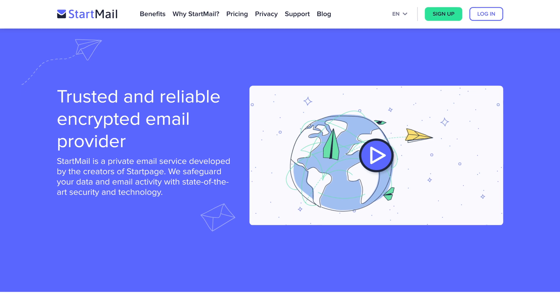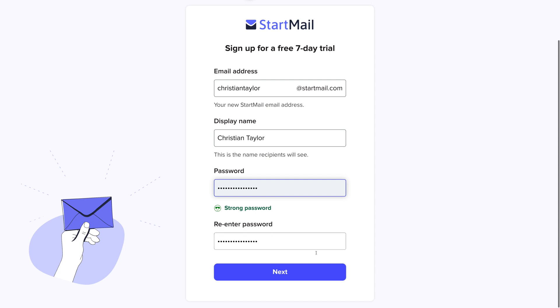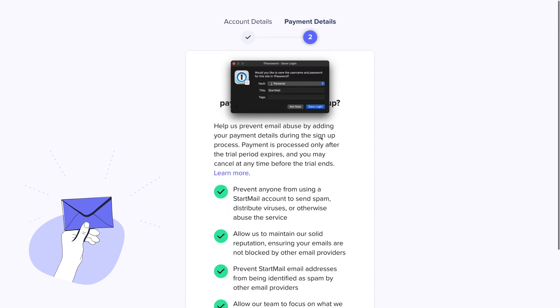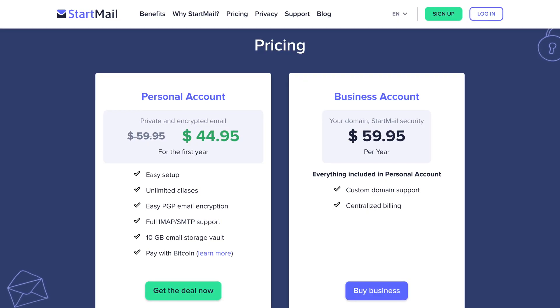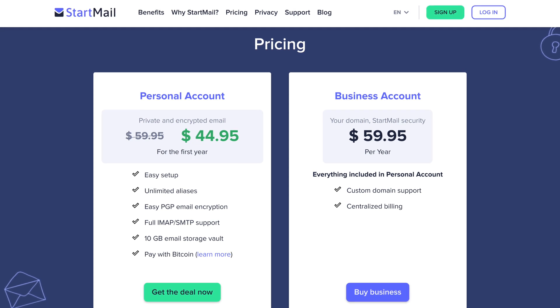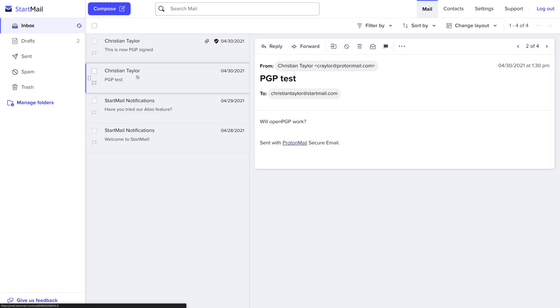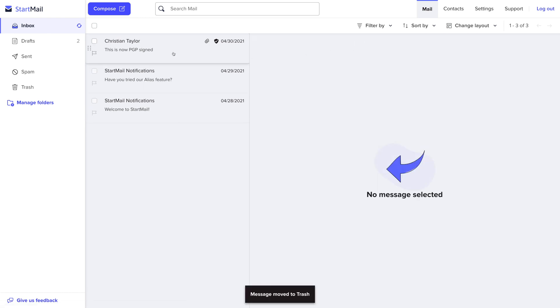Next up is StartMail. I expected to like StartMail the best going into it. The signup process was super easy, and you even get a seven-day free trial. StartMail is based in the Netherlands and does not offer a free plan. Their paid plan is simple and straightforward — it's $60 a year for 10 gigabytes of email storage. The business plan appears to be the same price as the personal plan and adds support for custom domains. The StartMail web interface is visually super clean, offering an updated and modern experience you'll enjoy.